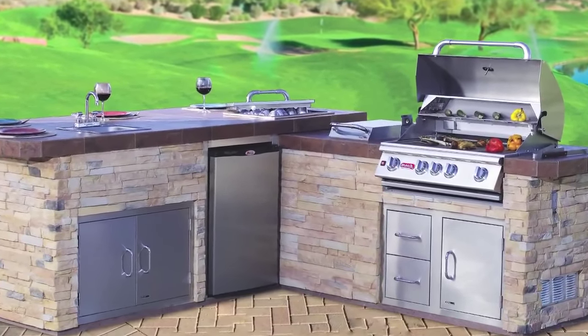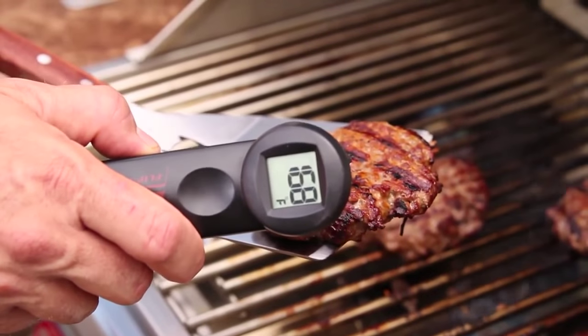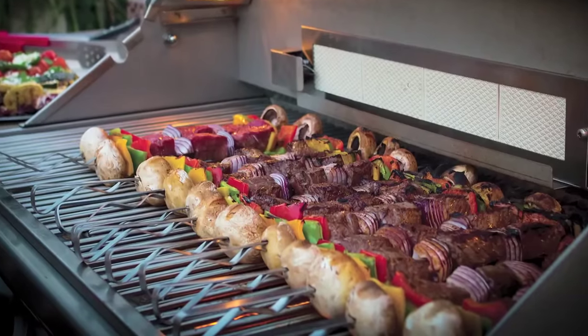They can change the color of the tile or the base. They can go with rock or stucco. So it's really a semi-custom, and we have over 100 grilling accessories that you can use on your grill top to clean it and cook on it.